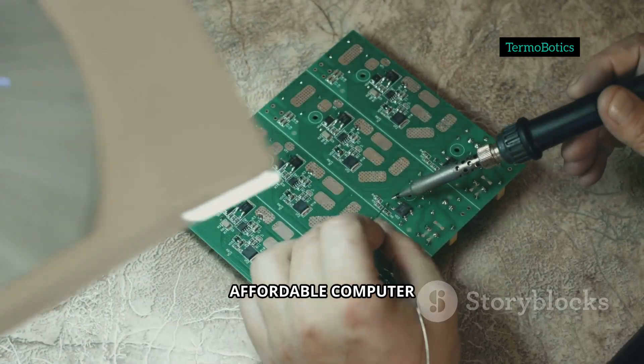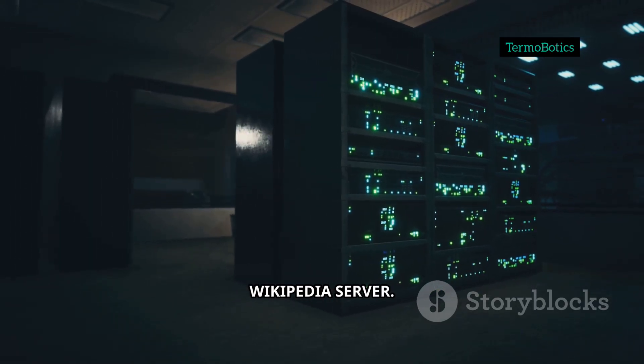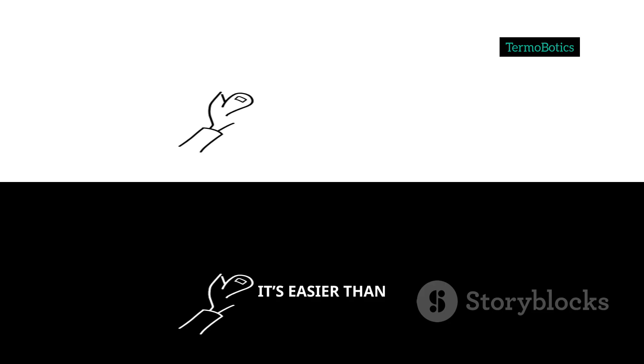The tiny, affordable computer you might use for simple projects can turn into your own private Wikipedia server. And honestly, it's easier than you think.